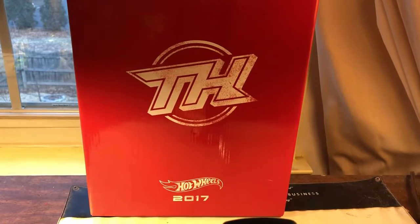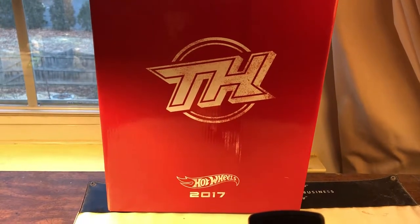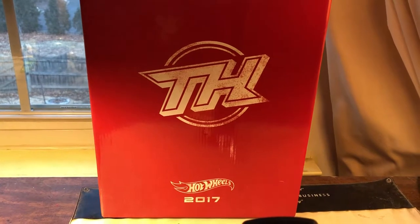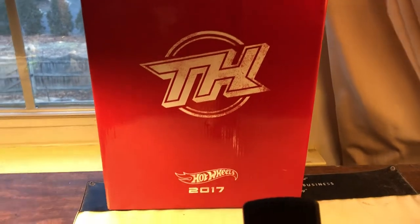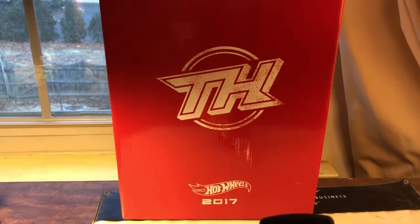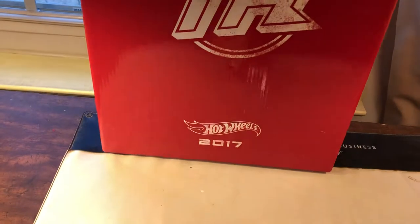Hi everybody, it's Joel. I bought this from the Hot Wheels Collectors Club website almost a month ago. I know that some other YouTubers have gone over this, but I'm just going to briefly show you mine. It came in a bigger box, not a Hot Wheels box or anything like that, so nothing really worth collecting. But this was what was on the inside: the Treasure Hunt Set 2017, 2017 Mattel.